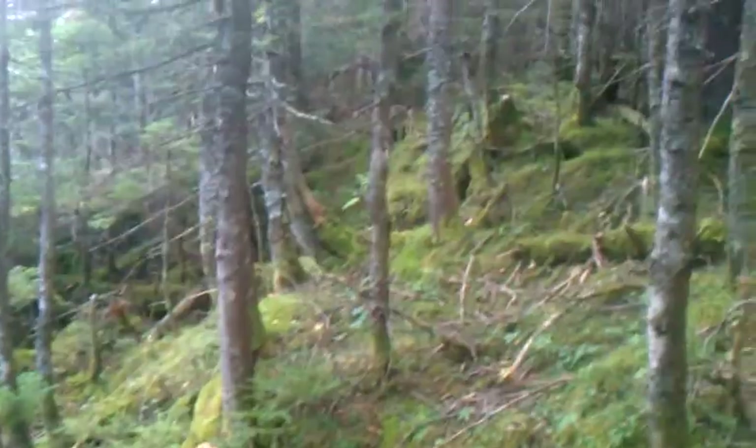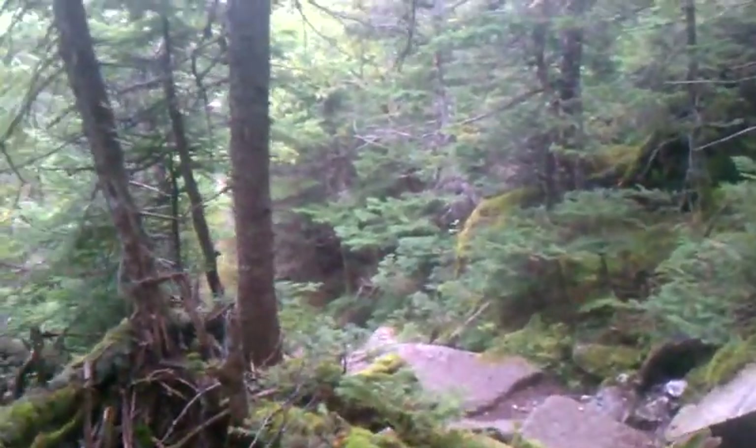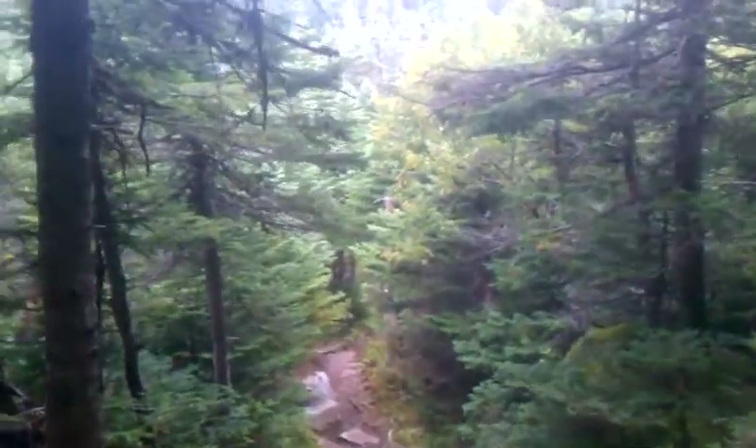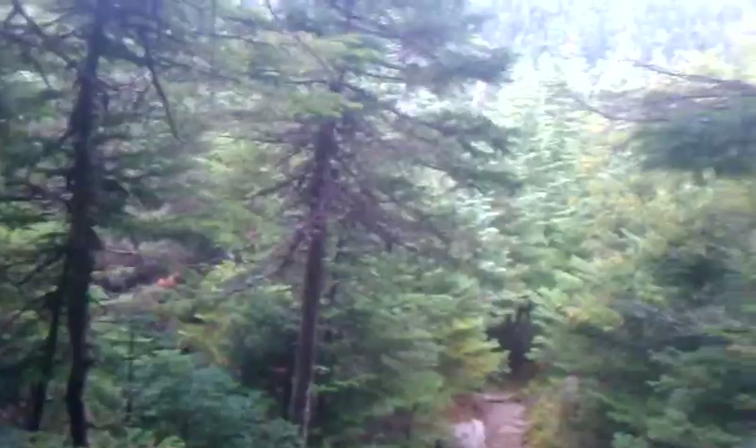It's all moss, it's beautiful. The moss grows on the rocks so thick and over such a great period of time that trees start taking root into them and they'll get rather big.